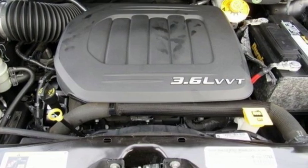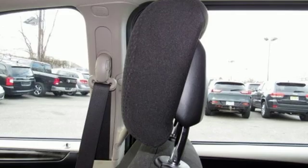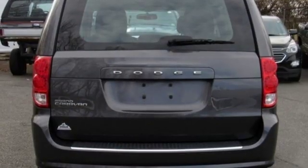New car test drive highlights — the Dodge Grand Caravan offers amazing versatility with one of the most convenient cabins in its class. The flexible seating, abundance of storage space, and impressive entertainment options can make life easier for busy owners.